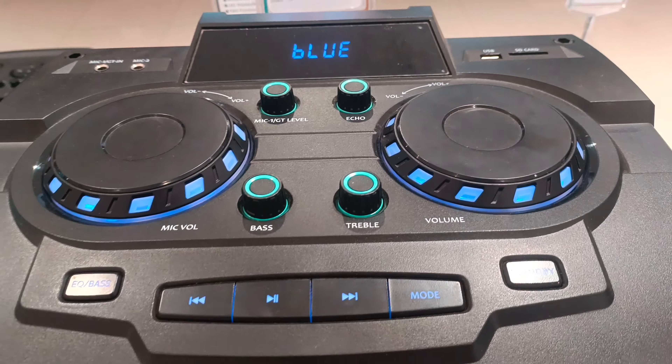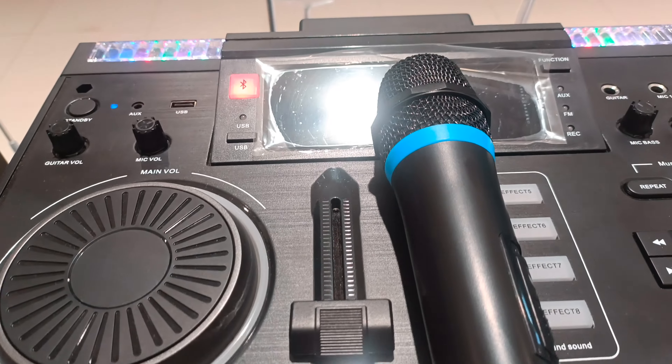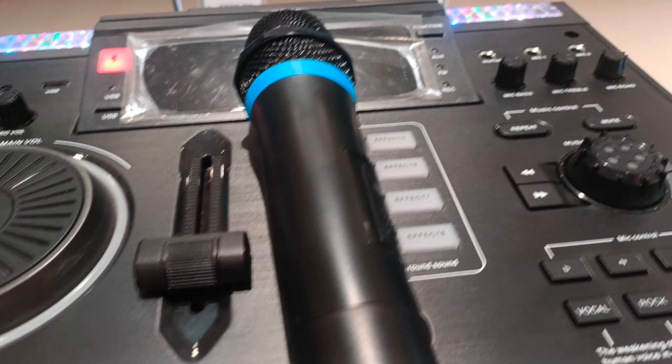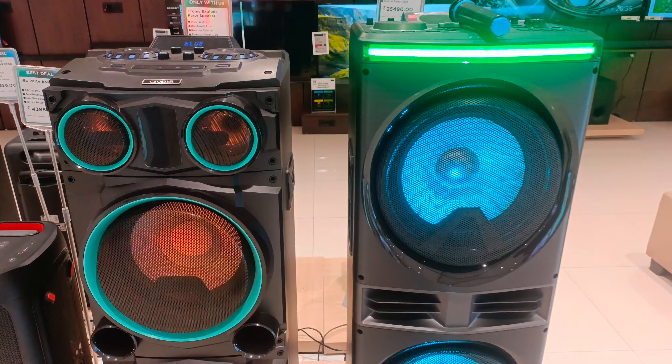Now I will tell you the additional features of Chroma Thumbri. In Chroma Thumbri, there is a voice change feature and there are 8 buttons for DJ effects. You can add these DJ effects to any kind of audio.